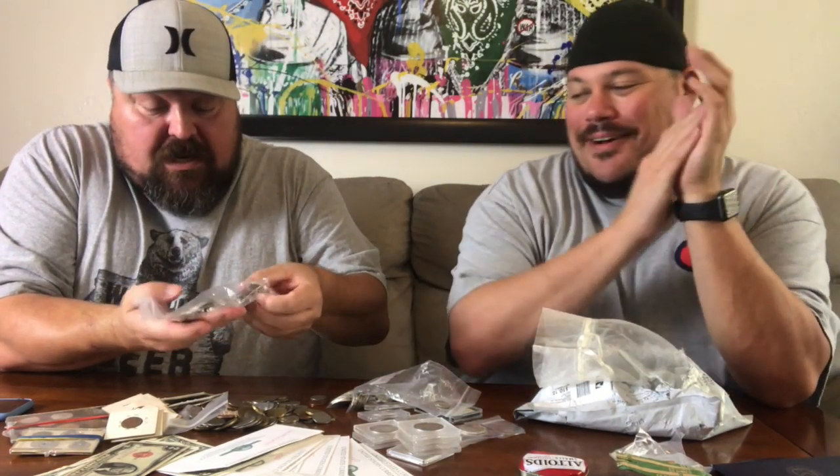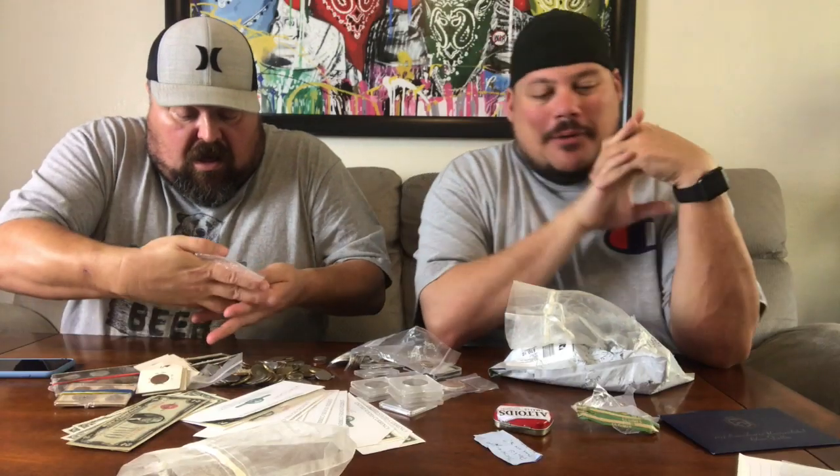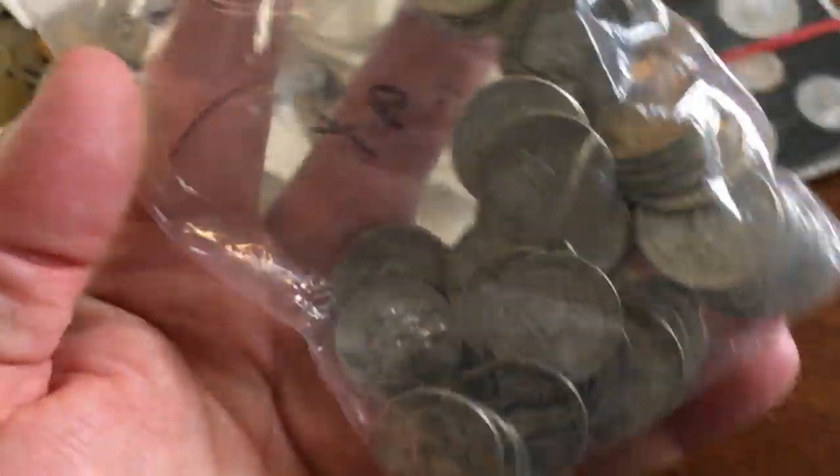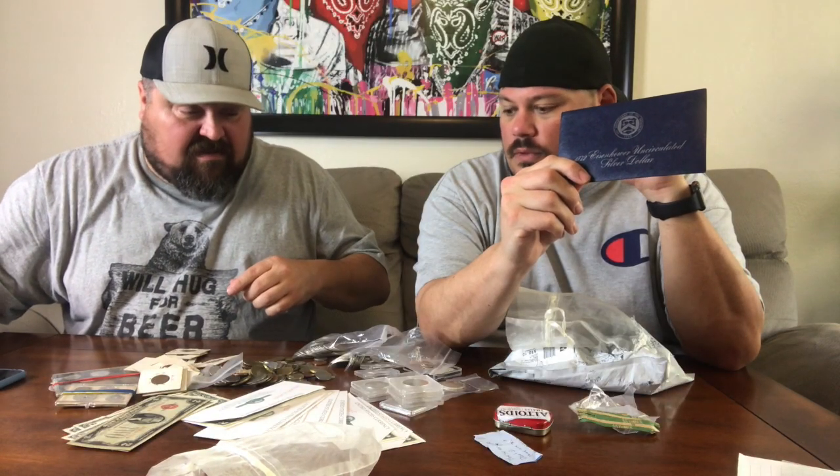Massive - oh my god - a massive amount of silver quarters. I was freaking out when I opened this package. I just knew Paul would go crazy. Look at all these quarters - these are all silver quarters. I don't know how many ounces that is but it's a lot. We got a blue envelope here - that is an uncirculated Ike dollar right there. This package was just insane.